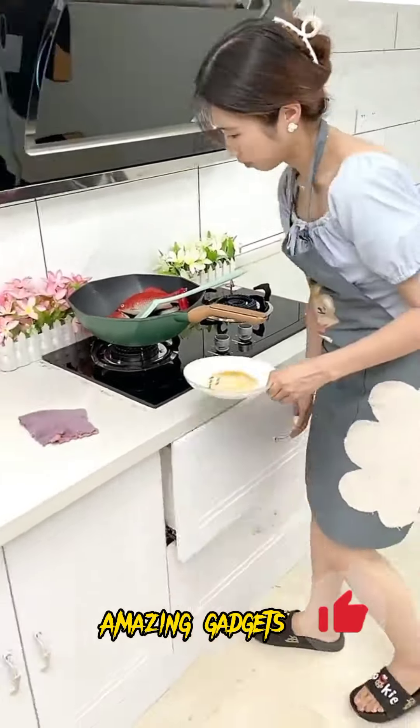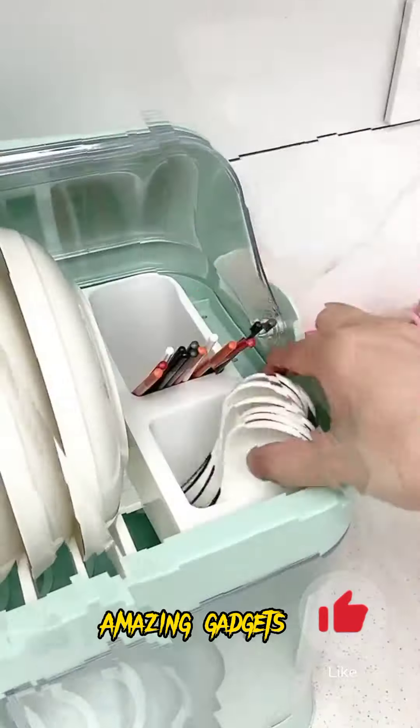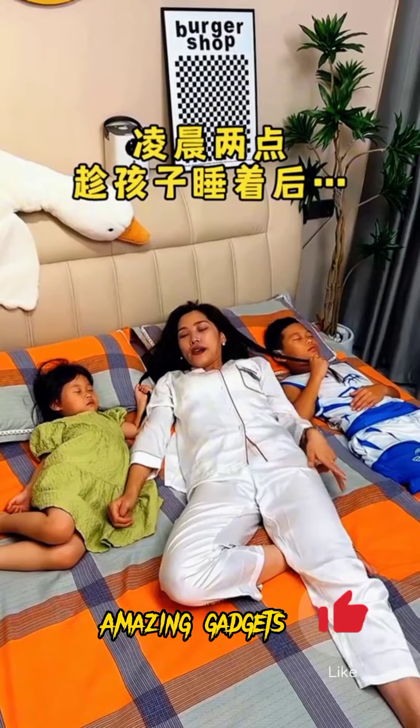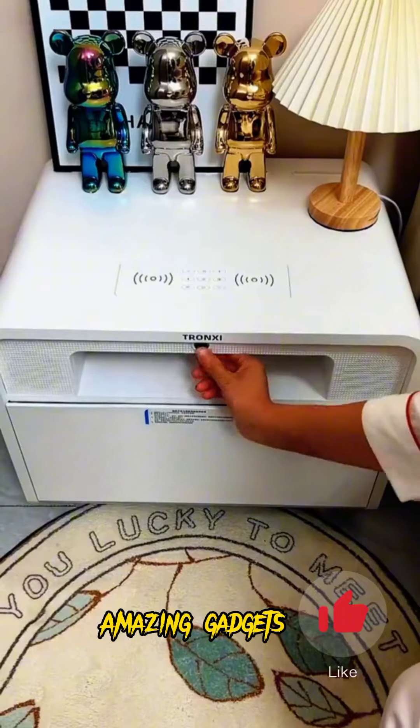Hi, this is a new video. Welcome back to Amazing Gadgets channel. These gadgets and products are available on Amazon and Alibaba. If you need any product, just check Amazon or Alibaba. If you are new here, please subscribe to my channel, like the video, and click the notification bell.